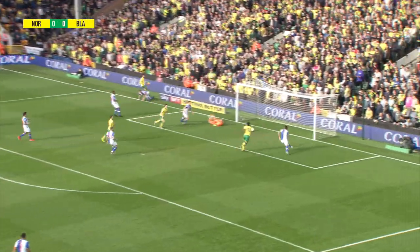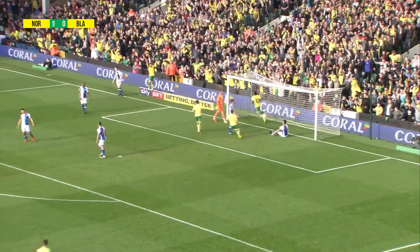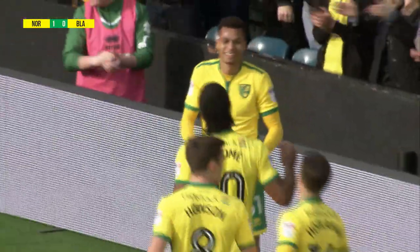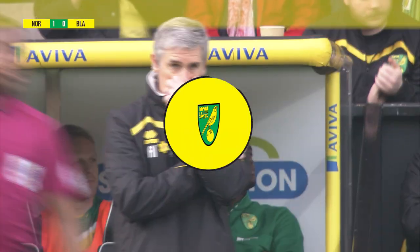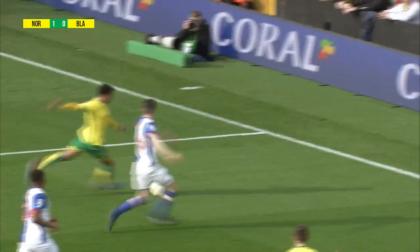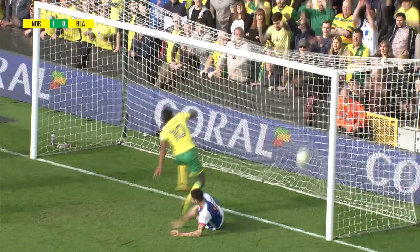Murphy again, now on the other flank, zips it across. Steele can't get there! And Cameron Jerome taps it in for the easiest goal he'll score this season. Lovely football from Norwich City. The goalkeeper got something on it, but it wasn't a strong enough hand, and that made it all too easy for Cameron Jerome.